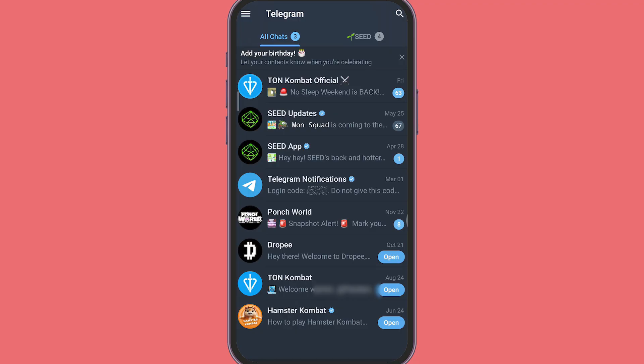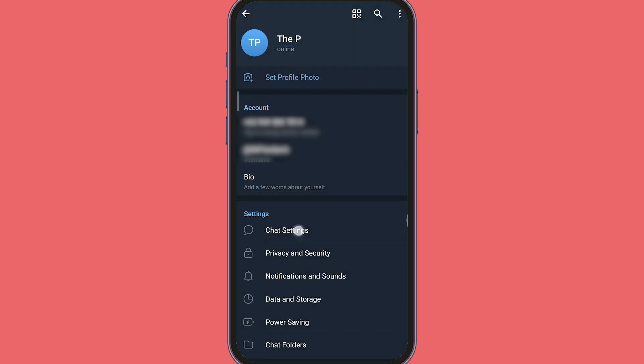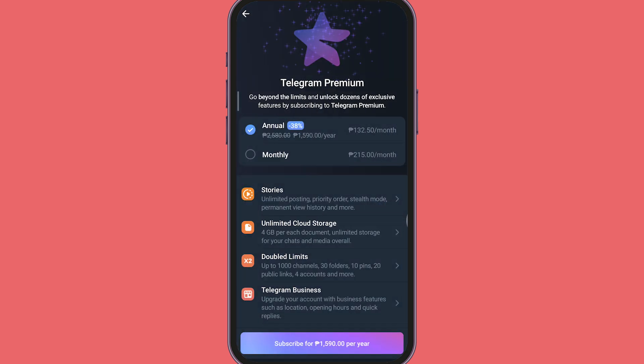The next thing to do will be to open the Telegram app. Go to Settings and scroll down to find Telegram Premium. Tap Subscribe and choose your preferred plan, whether it be monthly or annual.